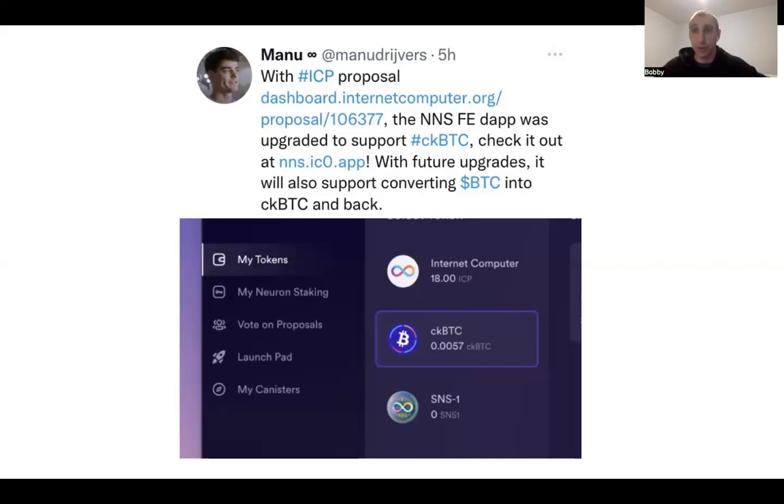If the answer to that is yes, obviously the next question is: is this same functionality going to be there for Ethereum — the same way it is for Bitcoin — and then for ERC20s? And if you're able to just continue to scale this across numerous different cryptocurrencies and have everything housed here with the ability to convert...